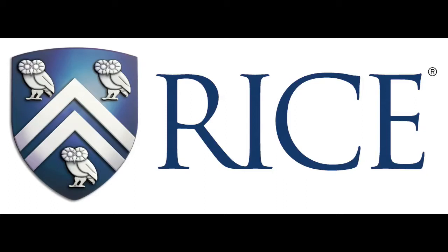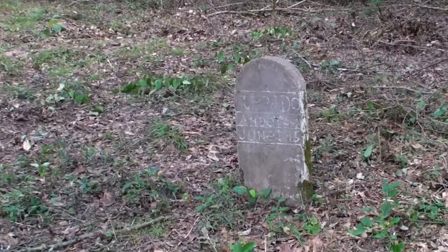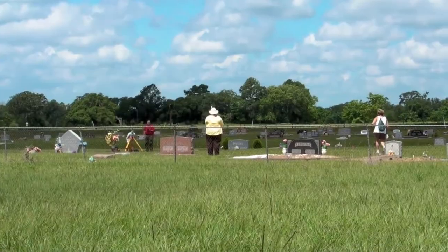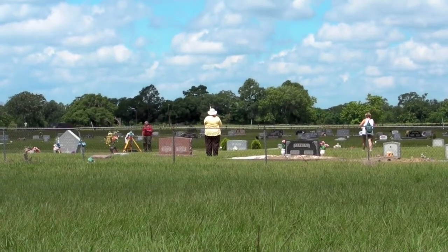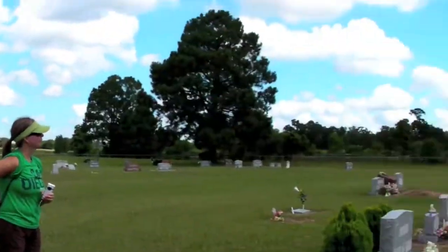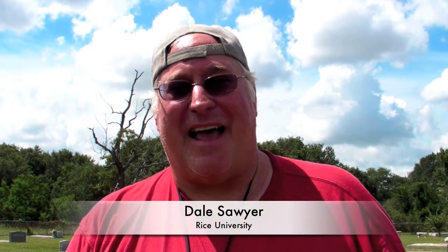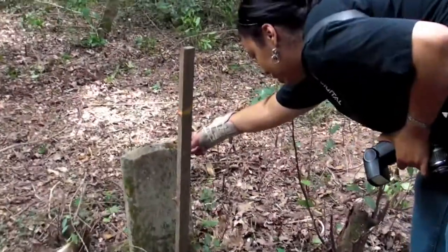A unique Rice University program allows Houston area science teachers to learn about the latest tools of geophysics while searching for unmarked graves in a pre-Civil War slave cemetery. This project has a wonderful blend of historical, cultural, and things that science can bring to bear, with the tools for understanding what's happened here.